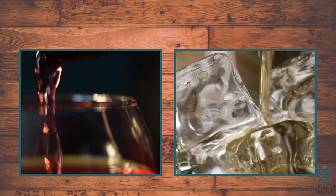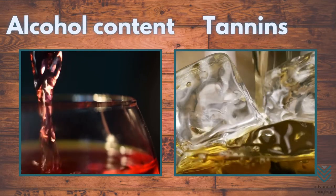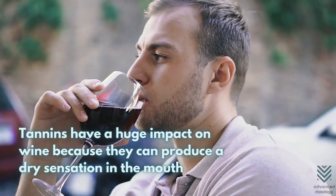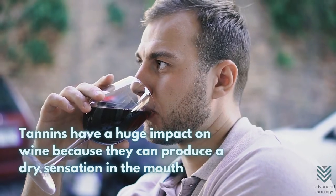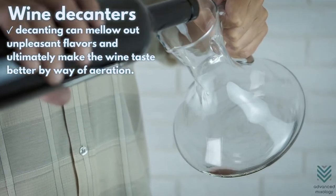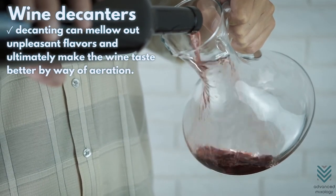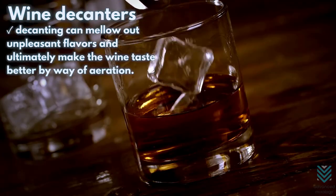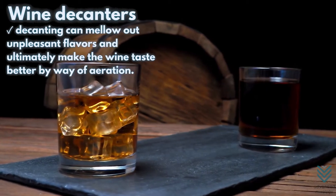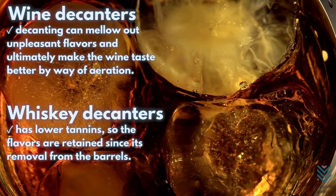Two huge factors that go along with oxidation are alcohol content and tannins. They are responsible for making the drink taste bitter and astringent. Tannins have a huge impact on wine because they can produce a dry sensation in the mouth. But with the help of decanting, those unpleasant flavors can be mellowed out and can ultimately make the wine taste better by way of aeration. Whiskey also has traces of tannins, given that whiskey is aged in oak barrels, but not as much as wine. Since it has lower tannins, the flavors are retained since its removal from the barrels.